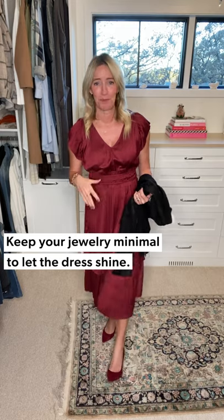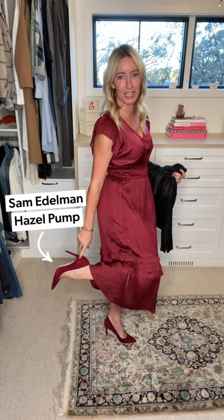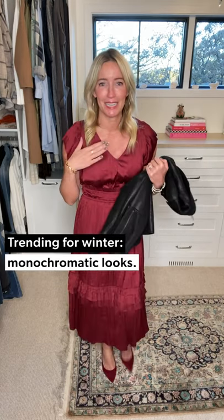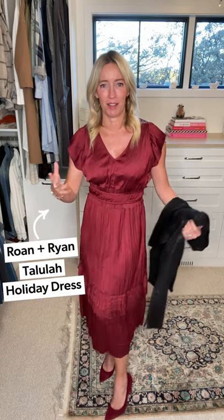Red dresses make the statement all on their own, so I keep it pretty simple. I threw on my fun gold hoops and a pair of amazing red heels — this is the Hazel pump from Sam Edelman. There is not a sexier shoe out there. I absolutely love this heel, it feels so good to be in a party shoe again — comfortable — and this red color is absolutely delicious. The dress — you know this dress — this is our Tallulah dress. We had it this summer in a beautiful gold color, and now it's back in this yummy holiday red. It's a fun take on that modern boho silhouette.